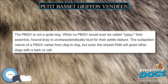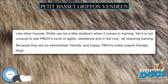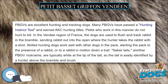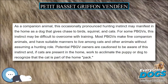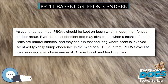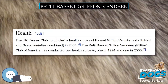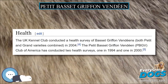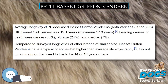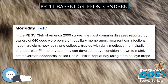Potential PBGV owners are cautioned to be aware of this instinct and, if cats are present in the home, work to acclimate the puppy or dog to recognize that the cat is part of the home pack. As scent hounds, most PBGVs should be kept on leash when in open, non-fenced outdoor areas, as even the most obedient dog may give chase when a scent is found. Petit are natural athletes and can run fast and long where scent is involved — scent will typically trump obedience. PBGVs excel at nose work and many have earned AKC scent work and tracking titles. The outspoken nature and erect tail of a PBGV can be misinterpreted by other dogs as expressing dominance, which can inspire a misguided need for dominance on the part of passing dogs.